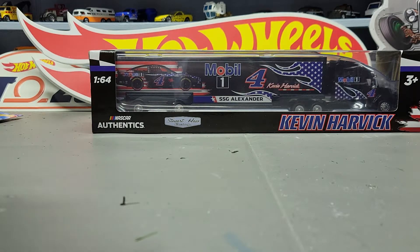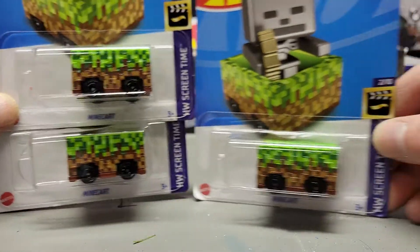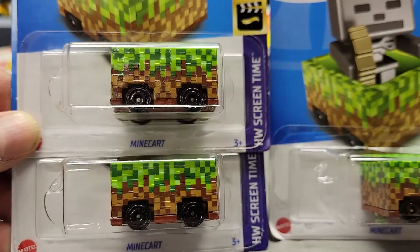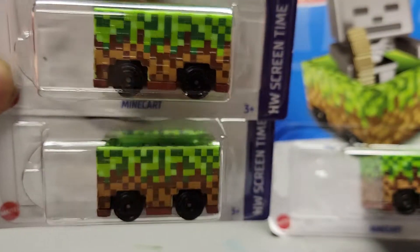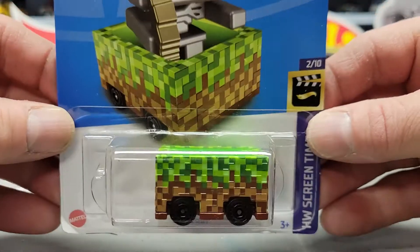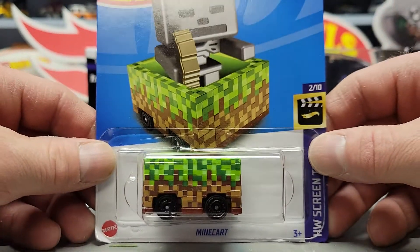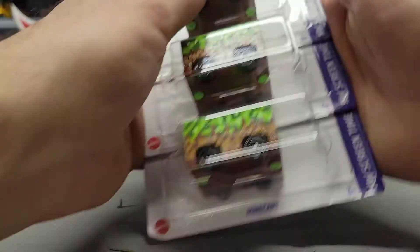Next up I got three of the Minecart. I'm going to keep the best one and give the other two to my son so he can put them with the rest of his Minecraft stuff — he's got little people that fit inside of them. We play Minecraft a lot, just once in a while — we built a world together.